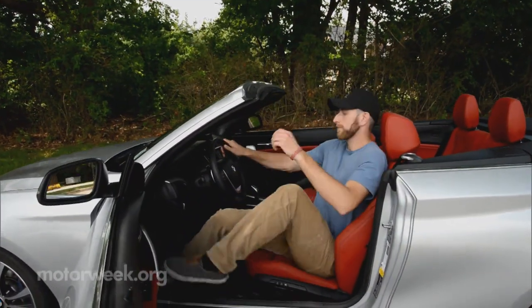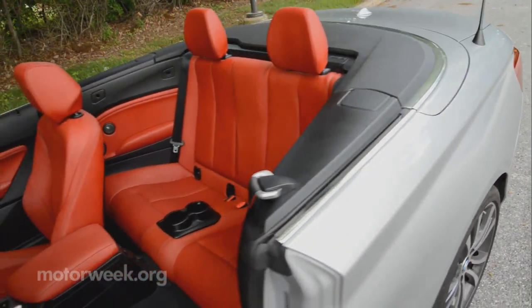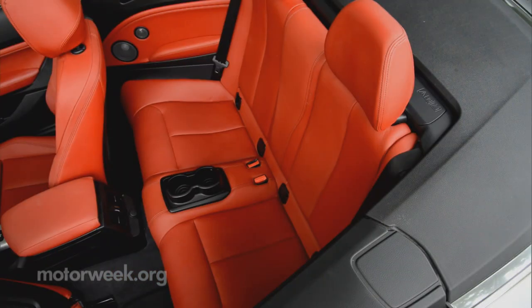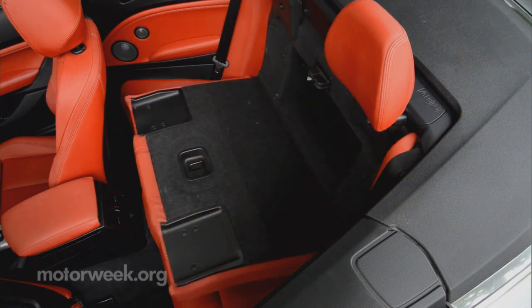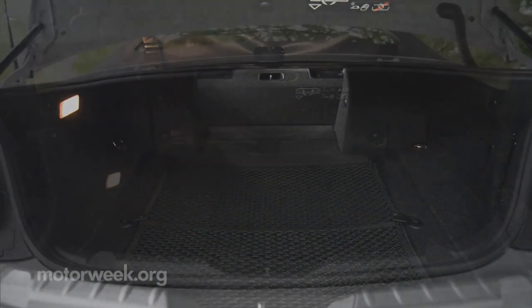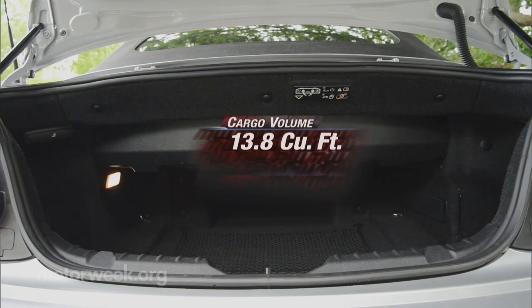The 2 Series front seats are supportive and very livable. The back seat, despite a longer wheelbase than the 1 Series convertible it replaces, is not — even children will find it punishing. Leave it for the luggage that won't fit in the still reasonably sized trunk. Top-up volume is a pretty good 13.8 cubic feet, but it does shrink a bit when the top is stowed.